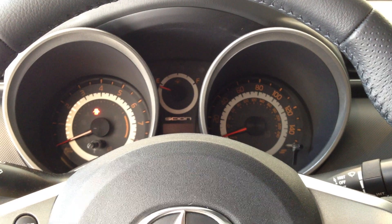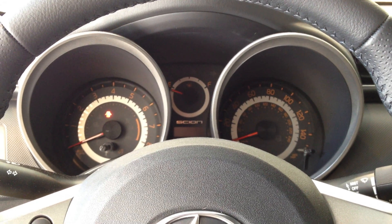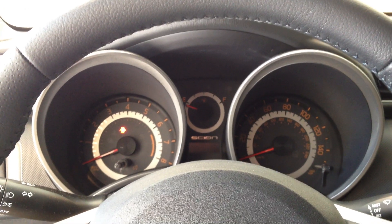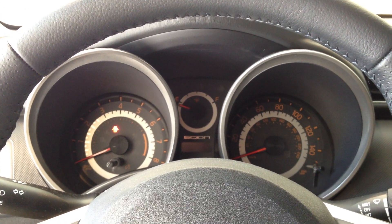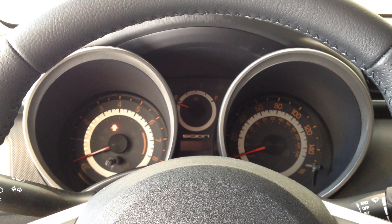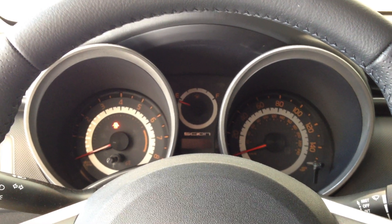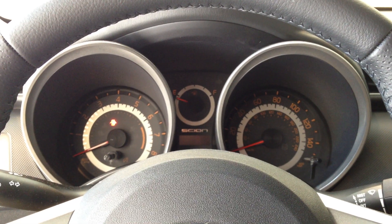This is the 2012 Scion TC in nautical blue, six-speed manual, stock number 77713. My name is Will Krieger, Scion manager here at Metro Scion. You can reach me at 269-353-5262. Thanks.